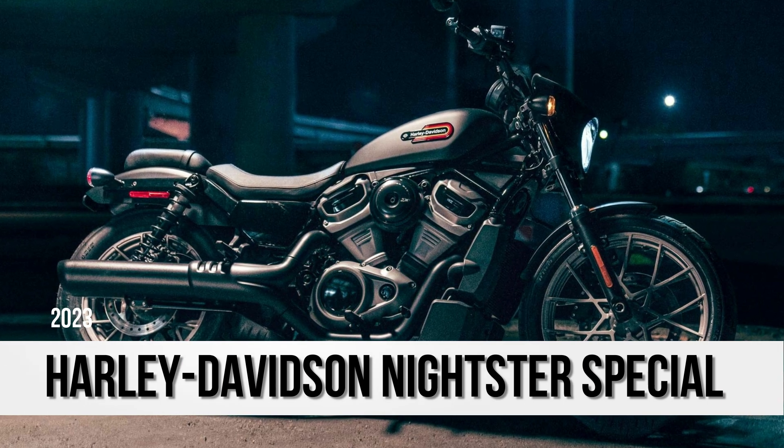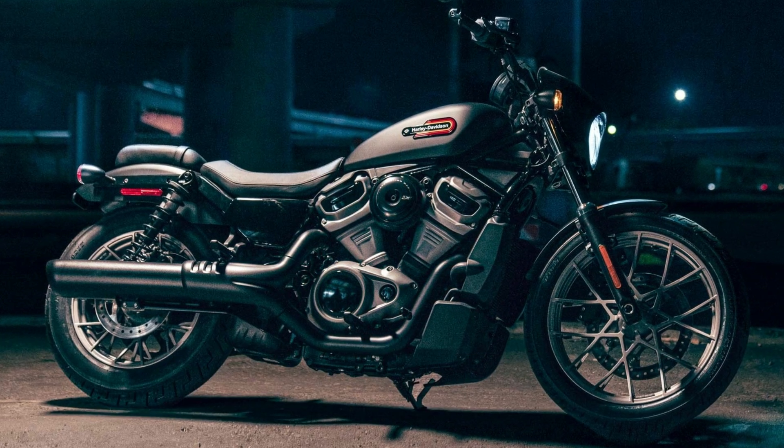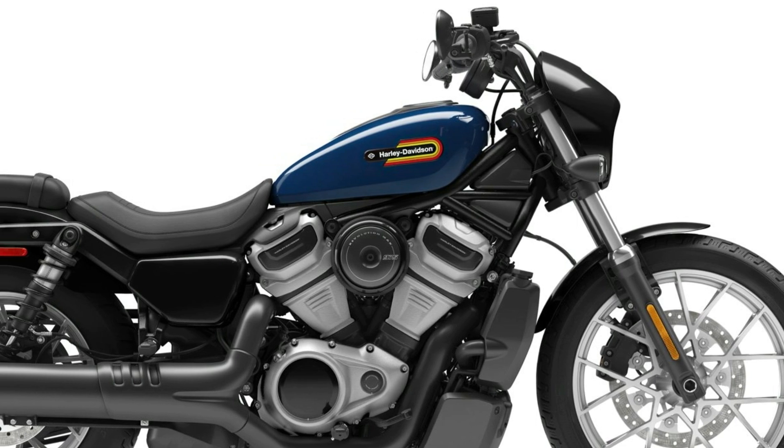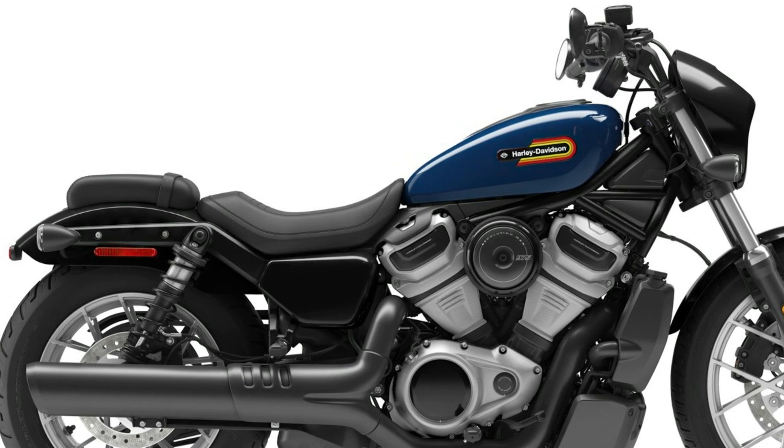Hey everyone, welcome to Tech Machines Officials. Today, let's start with Harley-Davidson's Knightster Special. The Harley-Davidson Knightster is one of the sportier looking motorcycles in Harley-Davidson's entire lineup and it has proven it offers a combination of style, performance and affordability.